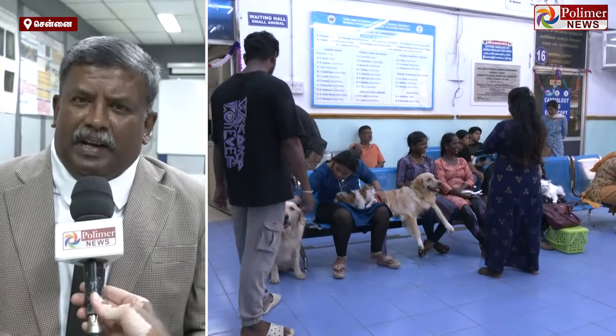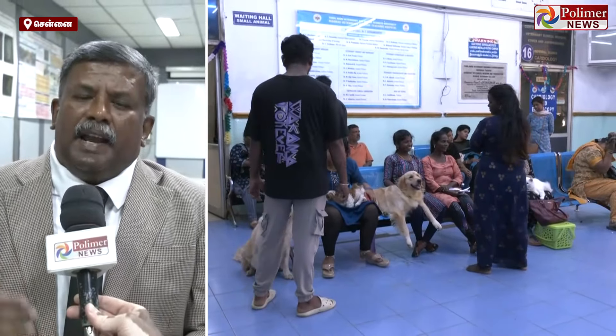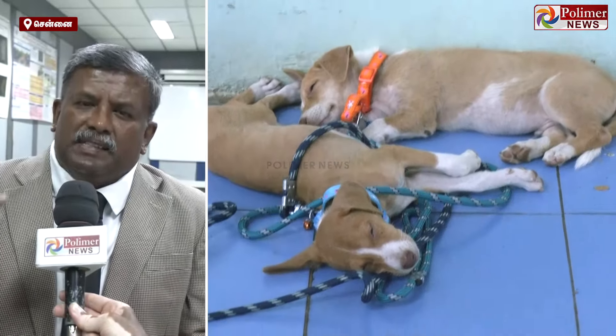You can study a lot of different things when people are in a different way. There are many different things that are in the same way. We don't know about these things. For these different things, the heart is in the same way.